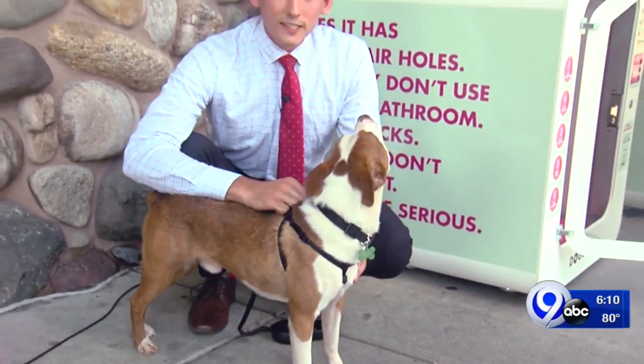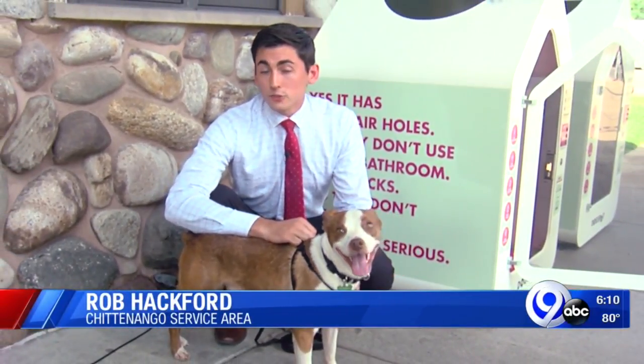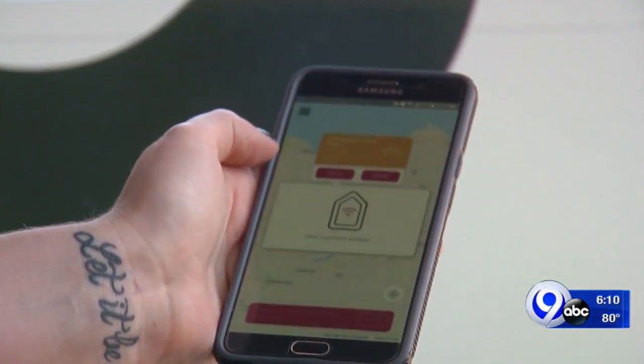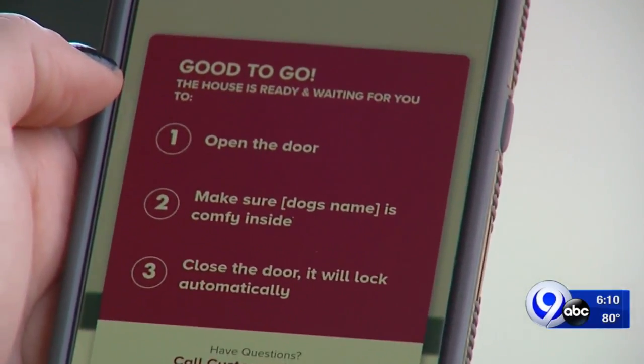Roscoe was gracious enough to help us test out the Dog Spot. It's vet-approved and even auto-sanitizes using UV lights. It's an app-based technology, similar to Car2Go — you download the app and create an account, and then it's pay per use.